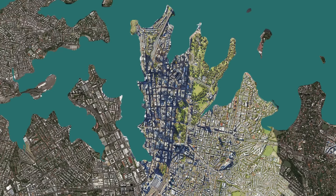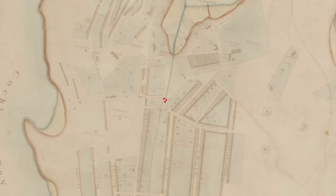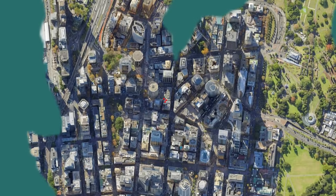Using satellite imagery overlaid with an old map from 1807, we've been able to accurately pinpoint the location of those tanks today, which lie on the junction of Hamilton Street and Curtin Place.